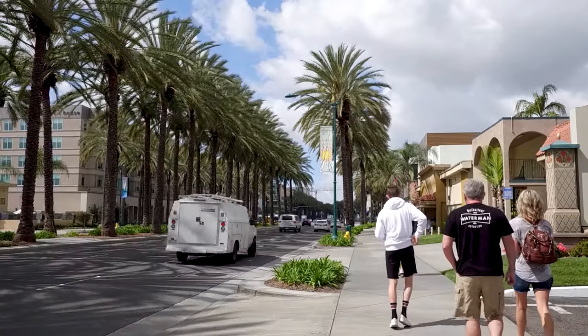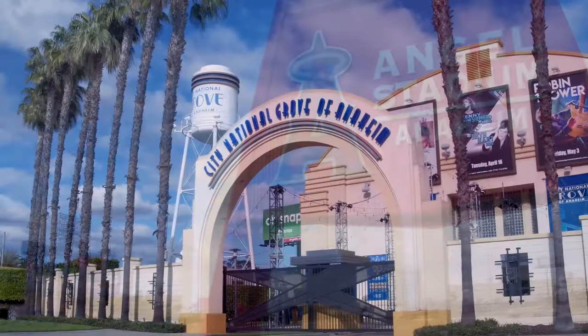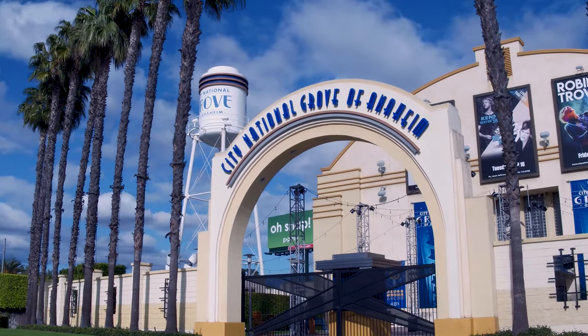You can take the kids to Disneyland and California Adventure, watch a game at Angel Stadium, and have great concerts at the Grove of Anaheim.